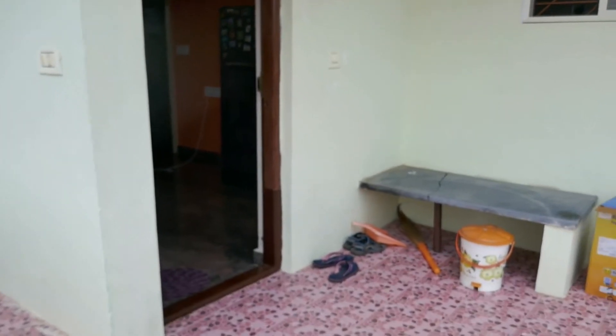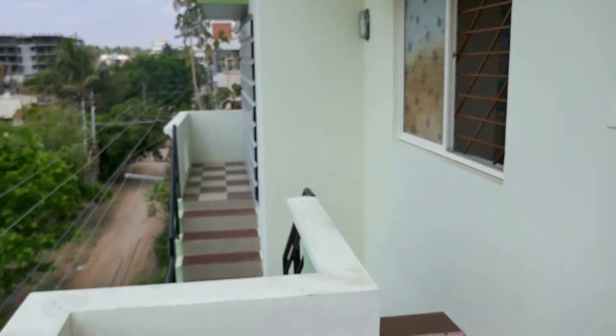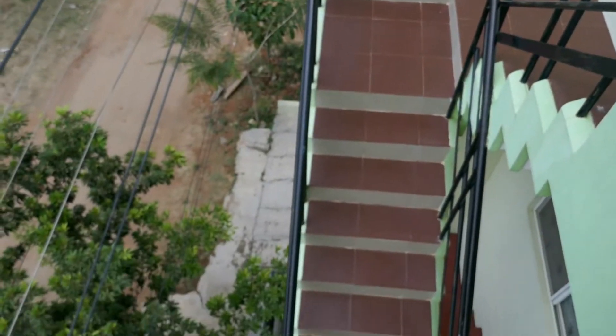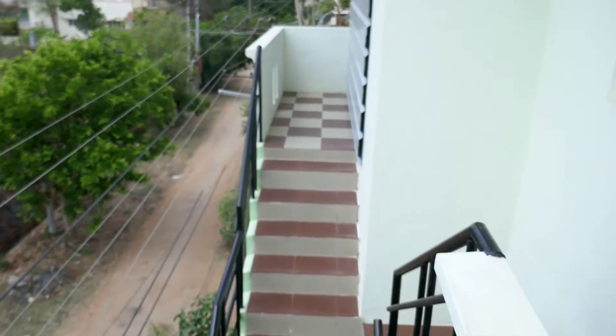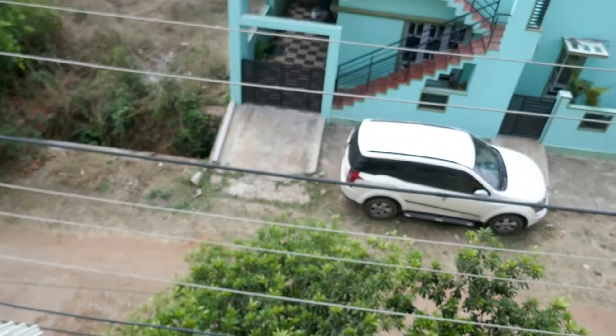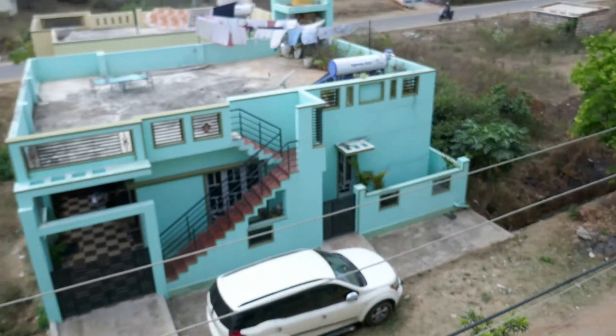Now that I'm settled in, since the last one week, here is an updated tour of my new place. Here are the stairs leading up to the second floor, and this is the street out in front.